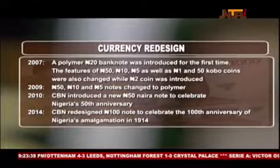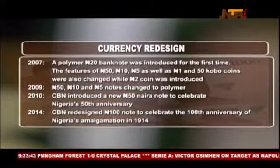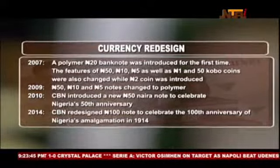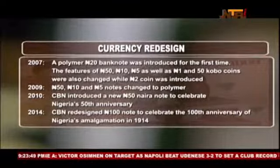The redesigned 50, 10, and 5 Naira banknotes were converted to polymer substrate, following the successful performance of the 20 Naira polymer note, on 30 September 2009.